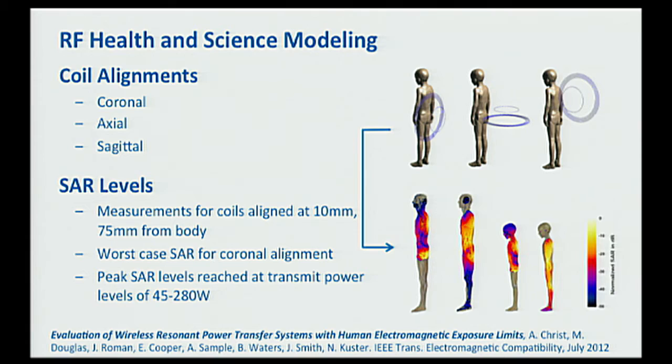We work with the ITIS Foundation and Professor Niels Kuster at ETH Zurich, one of the experts on bioelectromagnetics. They have annotated models of the human body — child, adult male, adult female, all different body sizes — with all organs annotated with their electrical properties, such as the dielectric constant of the pancreas. Given that geometry, they can put it in a simulator along with our coils and calculate how much heating will occur at different configurations and power levels. Preliminary results suggest that safe power levels are somewhere in the range of 45 watts to a couple hundred watts.